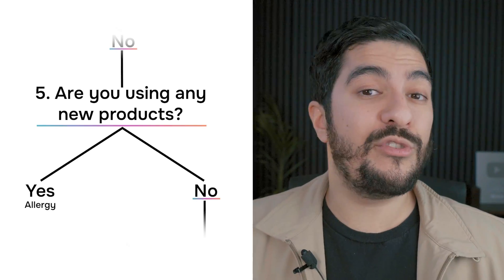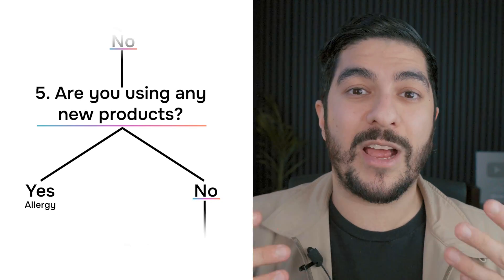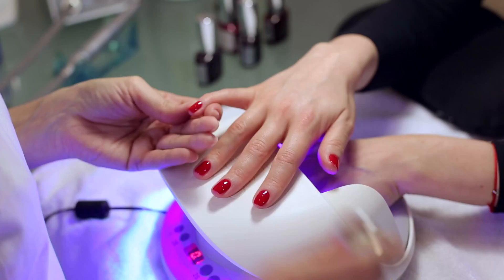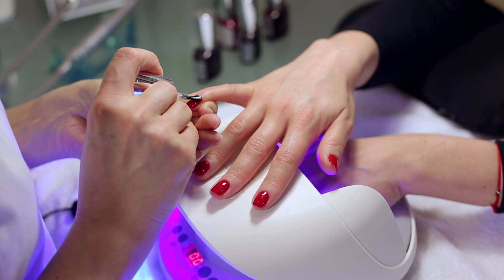Number five: are you using any new products that might be touching your lips and therefore causing an allergic driver for your chelitis? This could be direct products like lip balms, lip scrubs, or lipsticks. It might be creams you're applying to your overall face that are getting on your lips, or it might even be nail products — adhesives or fake nails — where the allergy shows up when you press them against your lips.